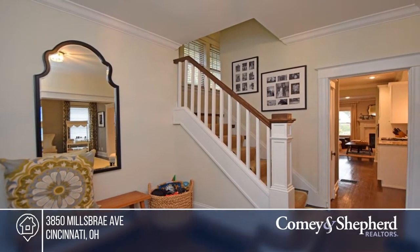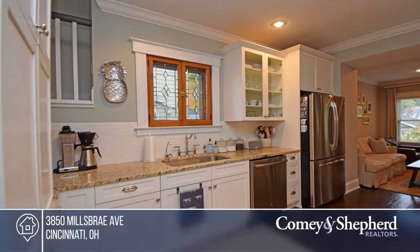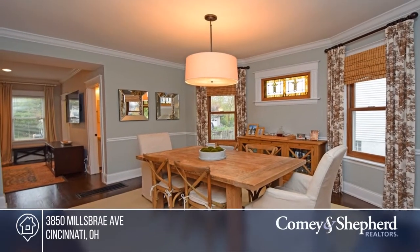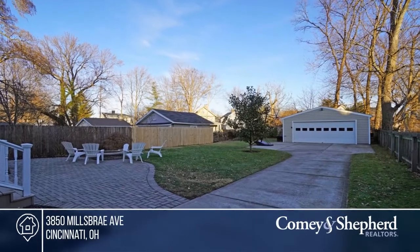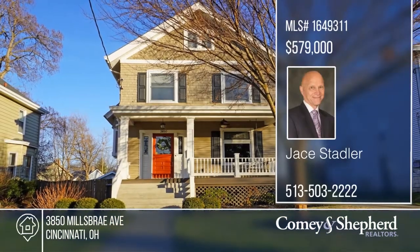This beautifully expanded and renovated home on a highly desirable tree-lined street offers four bedrooms and two and a half baths. The updated kitchen comes with stainless steel appliances and granite counters. The spacious master suite boasts a walk-in closet and adjoining luxury bath. This home is walkable to Hyde Park Square and Oakley Square. Call Jace.